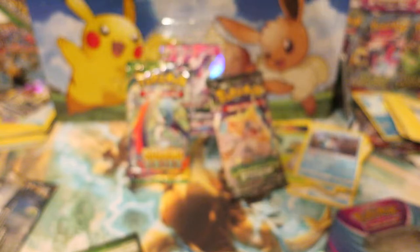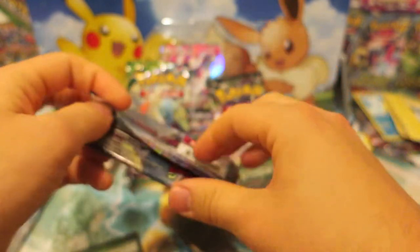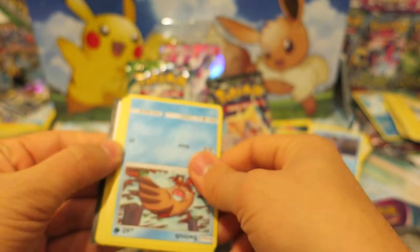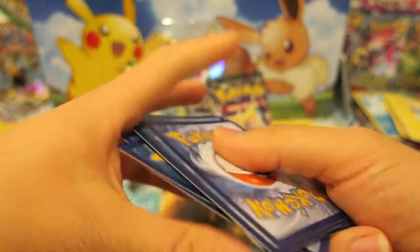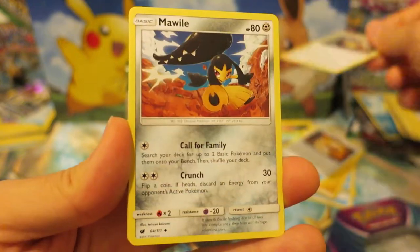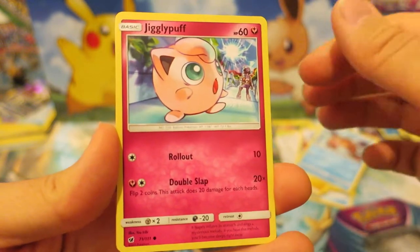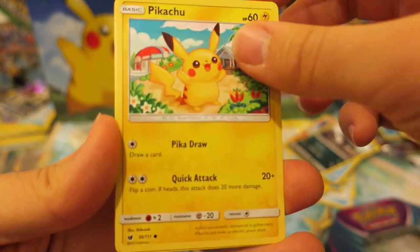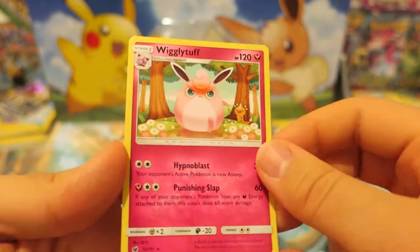Let's go ahead and jump into this Crimson Invasion booster pack. I will never complain if we can manage to pull a Buzzwole GX. I have the Shaman EX that we pulled yesterday from the Glaceon tin, which was absolutely a fantastic card to pull. I was super happy about that. Maybe we'll pull our Guzzlord or something like that. We kick things off with Electric-type Energy, a Fighting Memory, the Normal-type Pokemon Dewpider, the Steel-type Pokemon Mawile — one of my favorite Pokemon from Gen 3. We have an adorable-looking Swinub, Jigglypuff, the Dark-type Pokemon Houndour, an adorable Pikachu, the Grass-type Pokemon Skiddo, a really cool-looking Reverse Holo Magikarp, and the last card is a Wigglytuff.